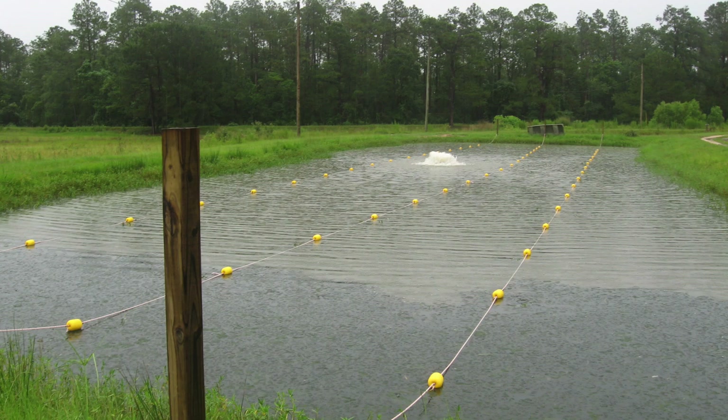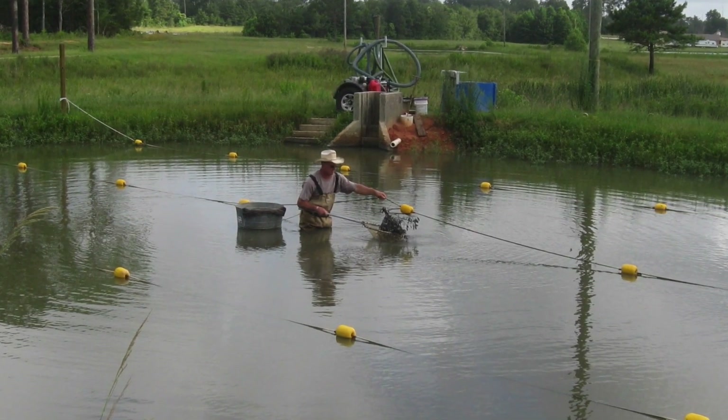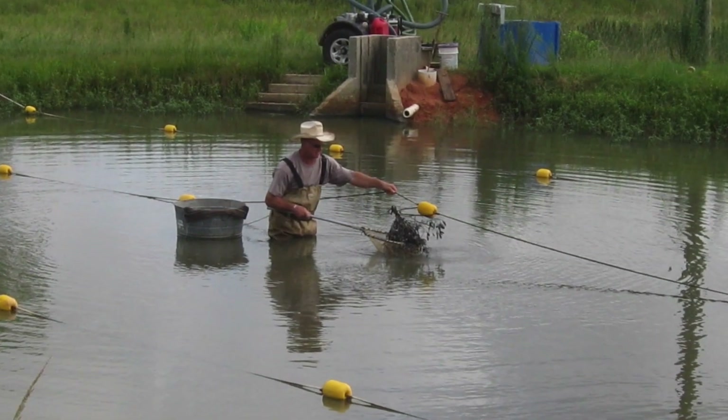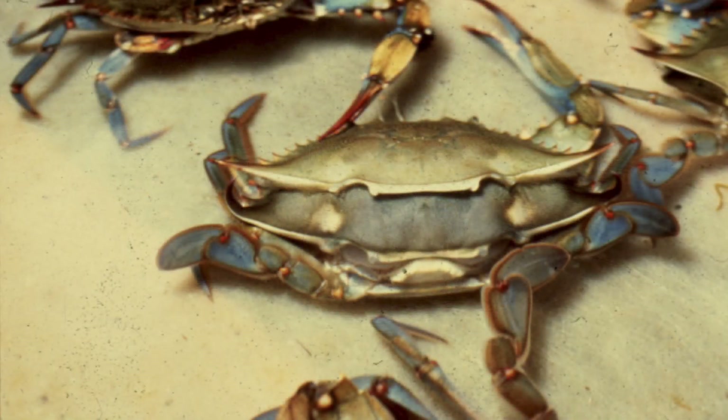The lines are run twice each day to check for peelers. Each bush is lifted and shaken into a dip net. Crabs that show shedding signs are harvested and put into traditional recirculating seawater systems located on land, where they are held until they shed to produce a soft crab.